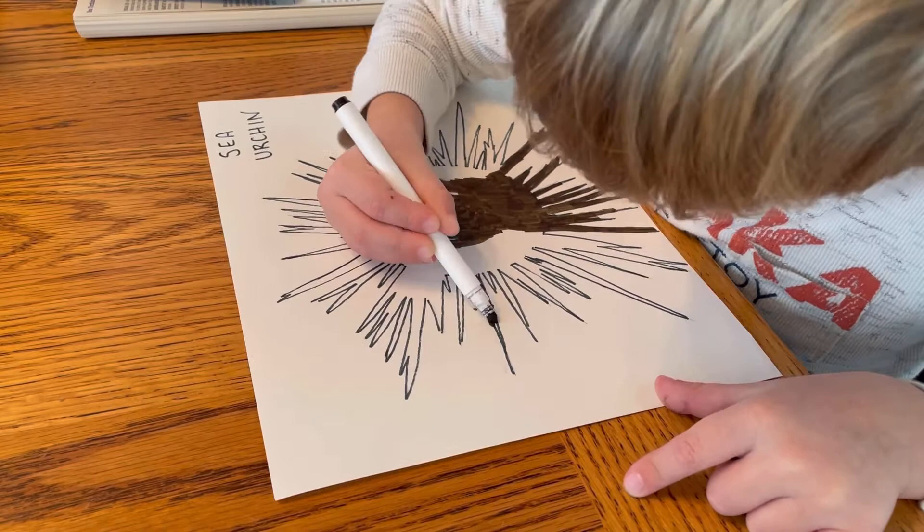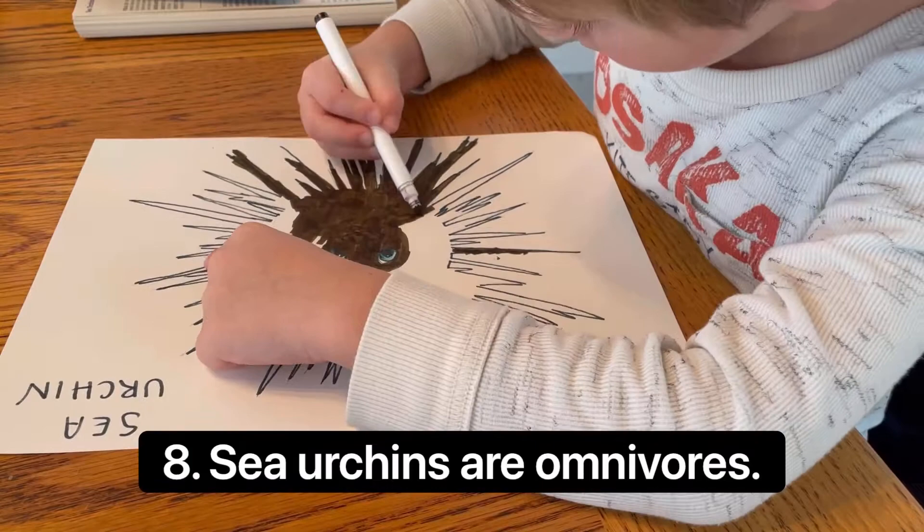Sea urchins are omnivores, meaning they'll eat algae found on coral and rocks, but also eat decomposing fish and mussels.